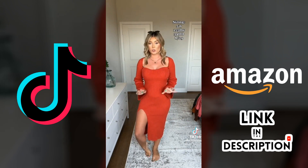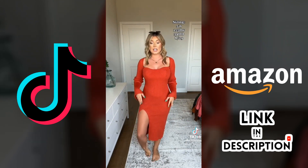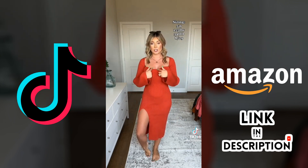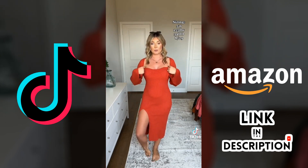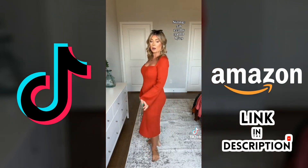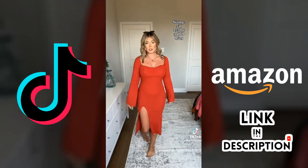It's a super soft ribbed thick sweater material, very stretchy. It does have a high slit which I really like, and a square sweetheart neckline. I'm wearing a regular bra with the straps tucked but you could wear strapless with no problem. And here's the back — this is my true size.